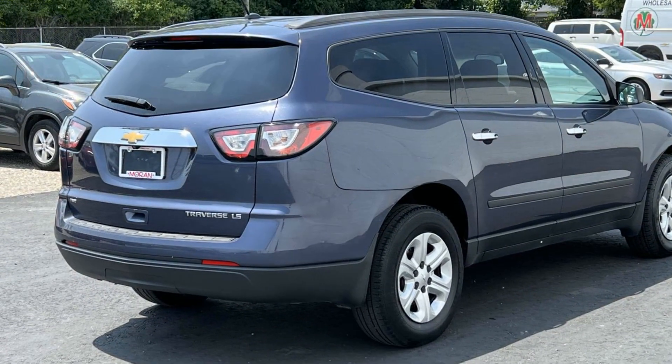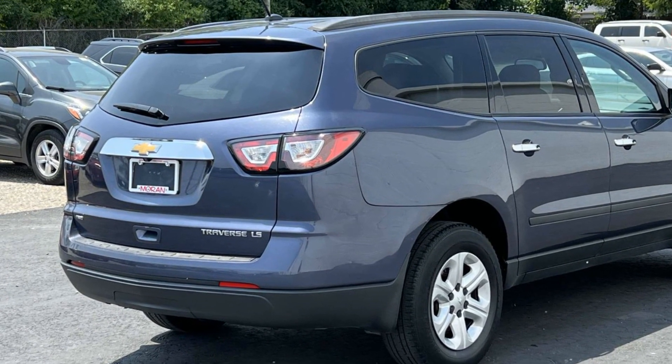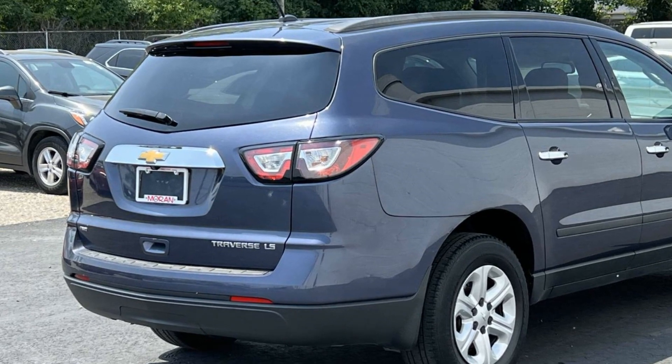Rear spoiler, keyless entry, front bucket seats. Get pre-approved now and make this your next vehicle.